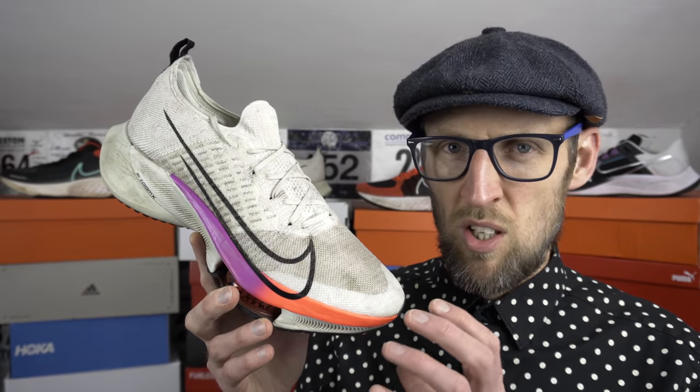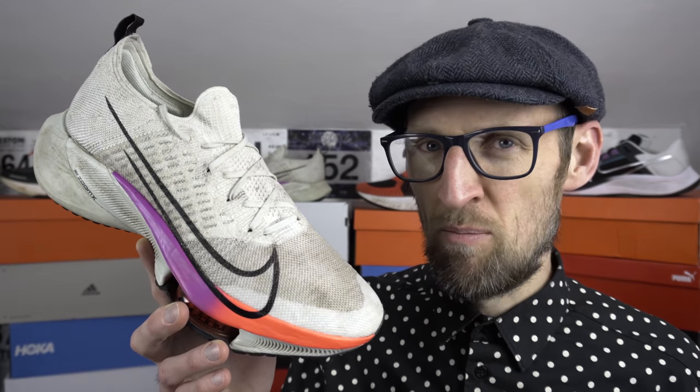The Tempo Next% is clearly aimed at being a higher-paced tempo training option — a high-octane pace machine, you could say. Maybe the Pegasus 38 is the do-it-all daily option — a reliable tool. I'm certainly finding it doesn't feel quite so clown-like, I suppose. But pull tabs and lacing variations aside, what are the main differences between these shoes?